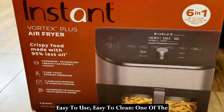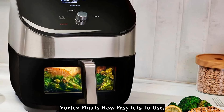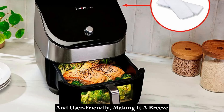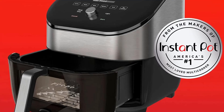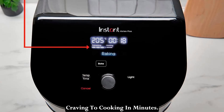Easy to use, easy to clean. One of the things I love most about the Instant Vortex Plus is how easy it is to use. The digital controls are intuitive and user-friendly, making it a breeze to select the perfect cooking program for whatever dish you're preparing. Plus, with little to no preheating time, you can go from craving to cooking in minutes.